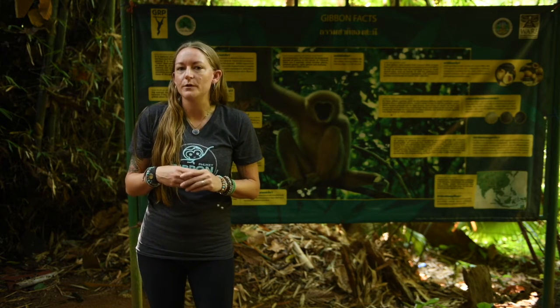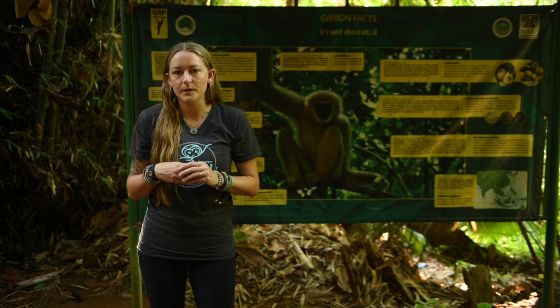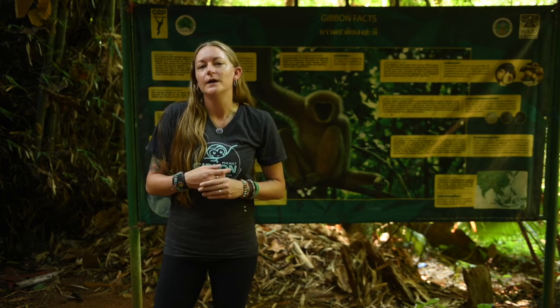The only species that can be released into the Kaupateo non-hunting zone is the white-handed gibbon. The fourth species of gibbon is the siamang.